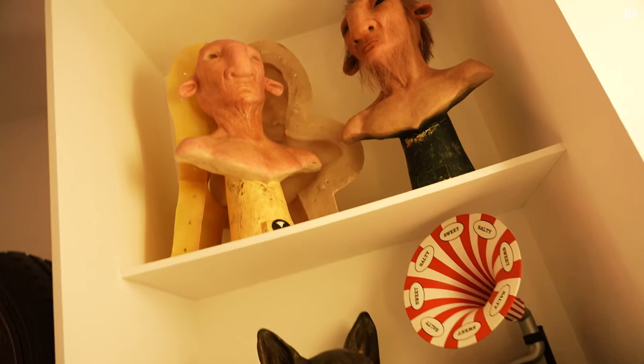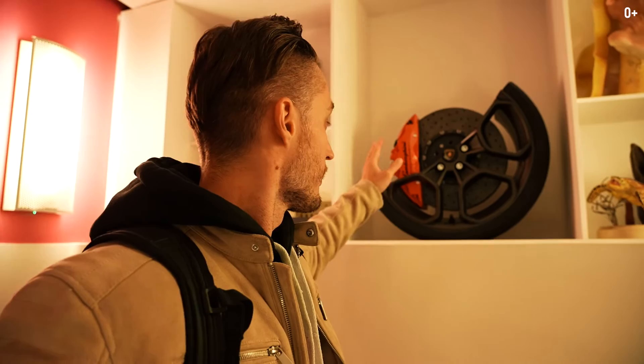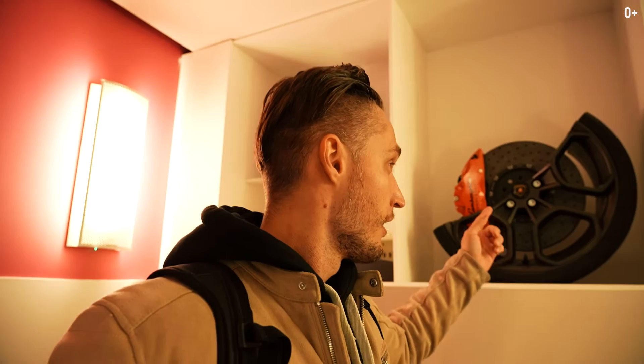When you walk here and see these figurines in person, they look so realistic. Look at the disc, the camera, the brakes — I did not believe at first that they weren't real. And it's all a model.